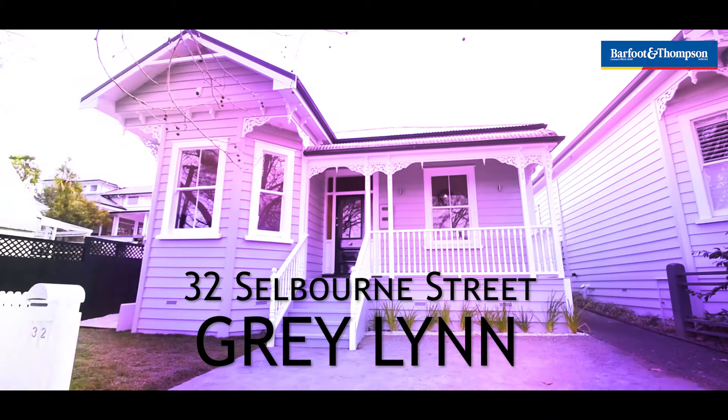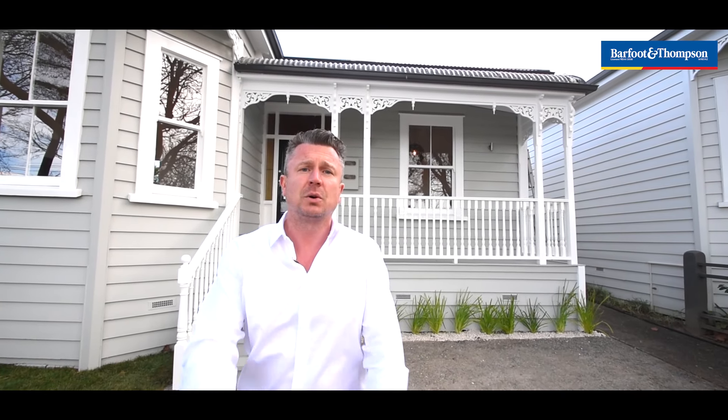G'day, I'm Matt O'Brien from Barfoot and Thompson. Beautiful turn-of-the-century single bay villa — three to four bedrooms, two bathrooms, one to two living areas. Every single inch of the property inside and out immaculately renovated. Big northwest facing section. Nice big swimming pool out the back — lifestyle for the family. This property ticks all of your boxes and you're gonna absolutely love it. Come with me, I'm gonna give you the tour. 32 Selborne Street in Greylyn. Let's do it.